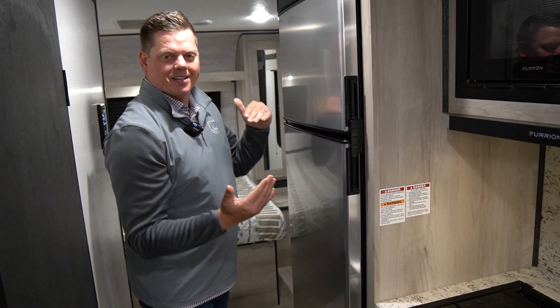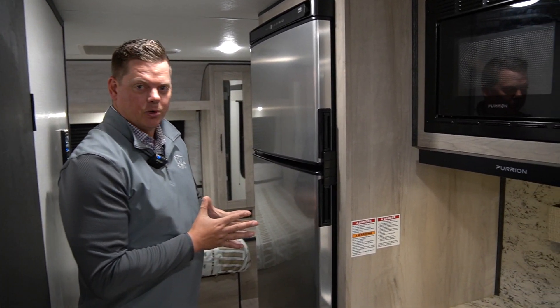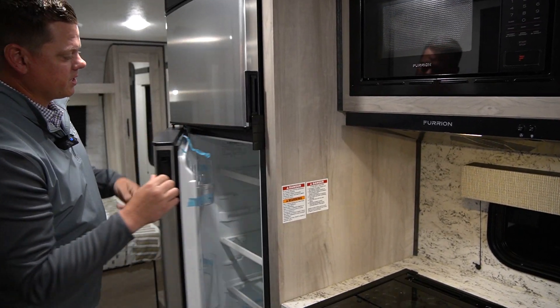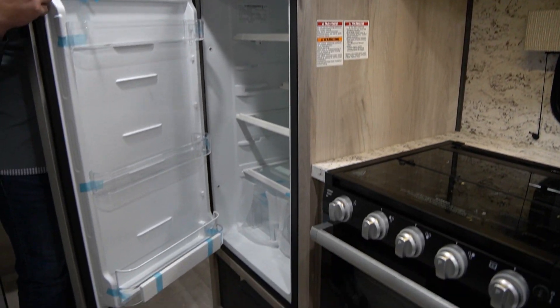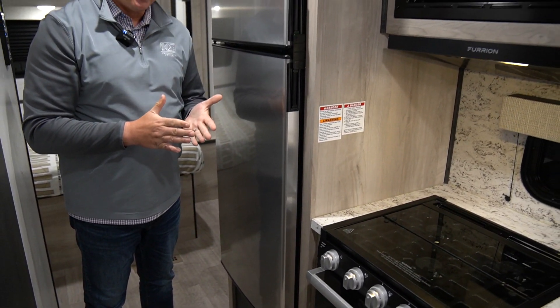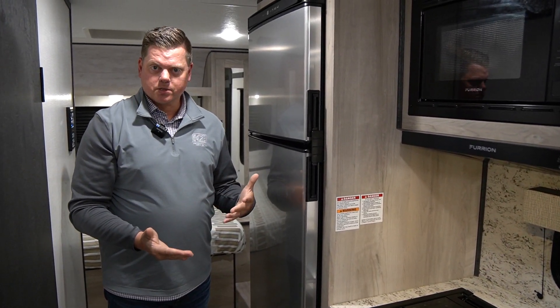Moving to the other side of the kitchen, we've got a nice 12-volt refrigerator, 10 cubic foot, so a lot of extra space for all your groceries. If you prefer a propane electric refrigerator, we have those as an option as well.